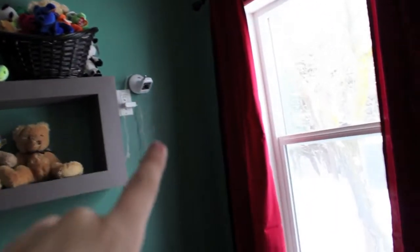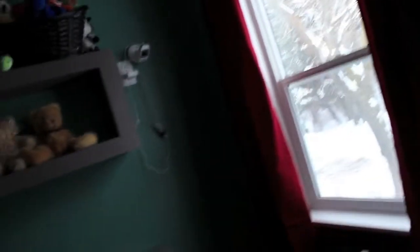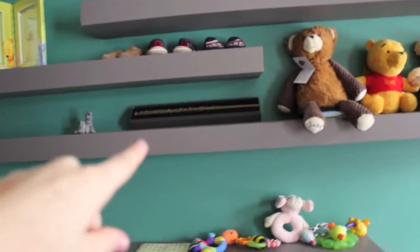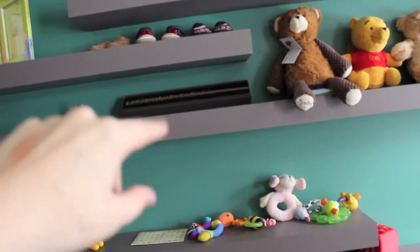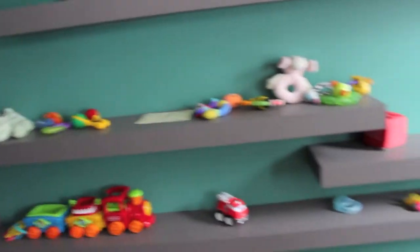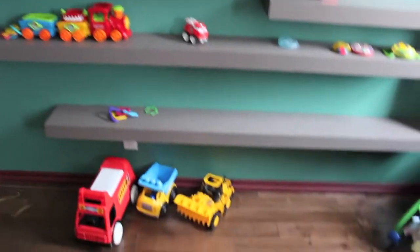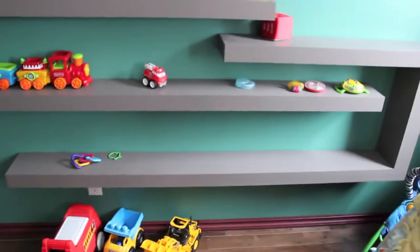We've got his baby monitor hooked up here — it's a video monitor, so it's kind of hidden away. Some teddy bears that have been given to us already. This is a wand from Harry Potter World — yeah, I'm that type of nerd. And then these are all gifts that we've gotten or been handed down, trucks and all that little stuff.